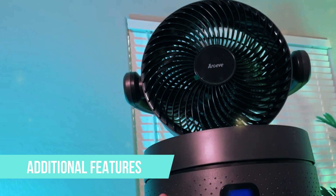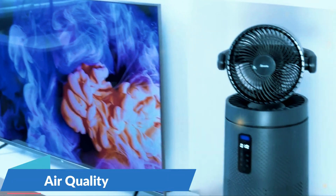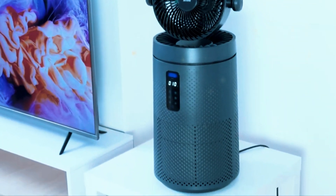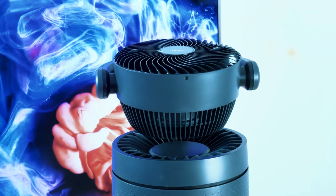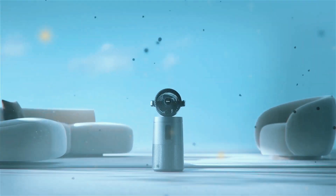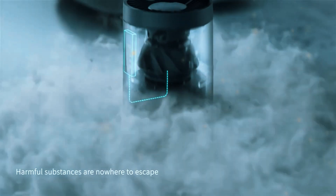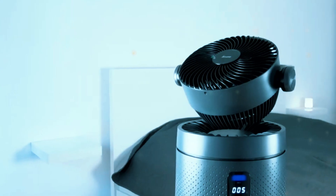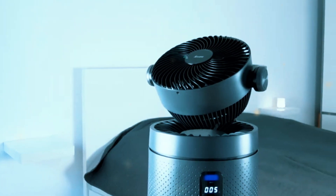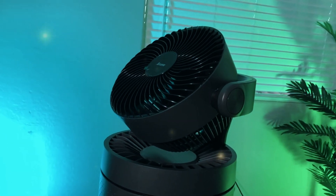Additional features. The MK08W comes with a few other noteworthy features. It has an air quality sensor that monitors the level of pollutants in the air and automatically adjusts the fan speed accordingly — a handy feature ensuring the purifier always works at the optimal level. The MK08W also boasts a filter replacement indicator light that will remind you when it's time to change the filters, ensuring your purifier continues to operate at peak efficiency.